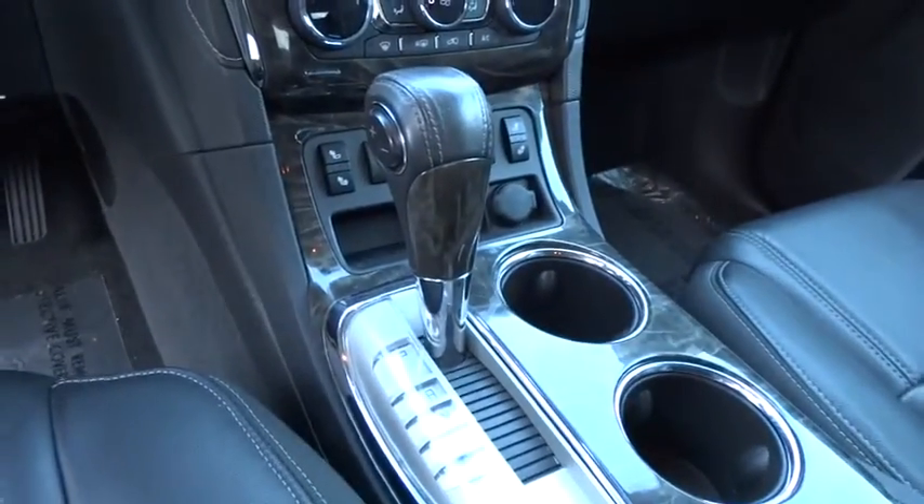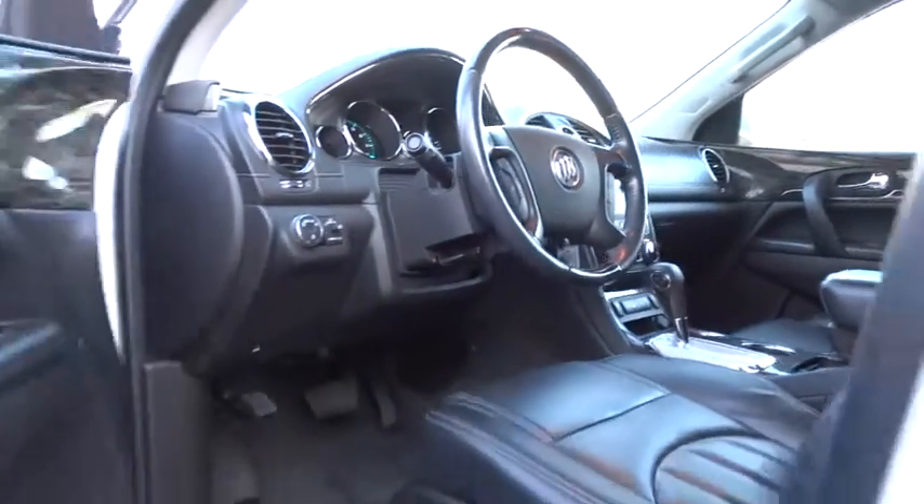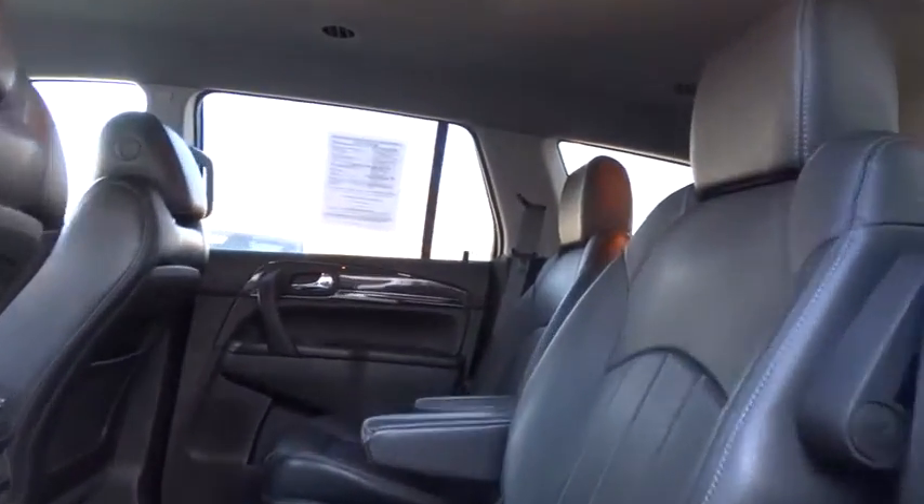Floor mats, aluminum wheels, four-wheel disc brakes, climate control, rear defrost, universal garage door opener, FWD. Wouldn't you look great in this vehicle? Stop in today and see for yourself.